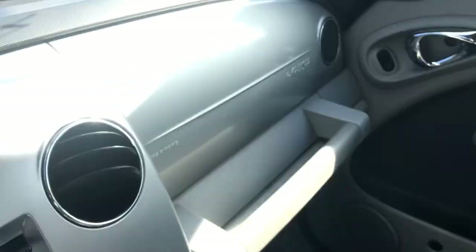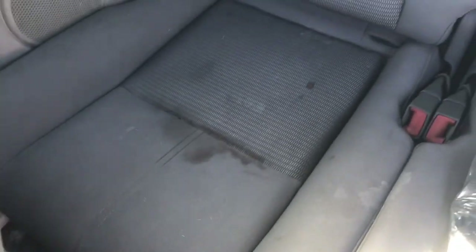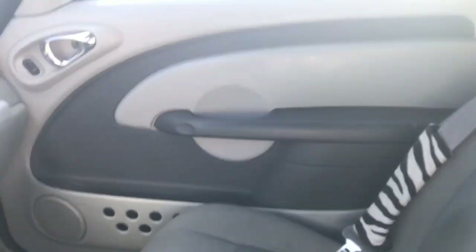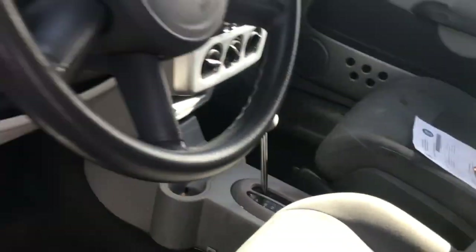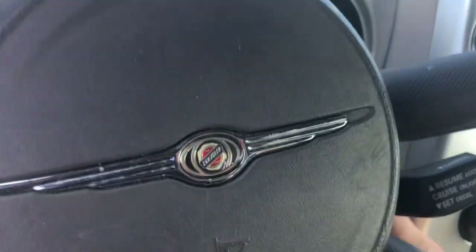The door panel over there looks good. Going across the top, I don't see any cracks on the dash or anything like that. Looking in the back, the seats also appear to be in really good condition. There's a little stain or something on the back seat, but in general it's a pretty nice looking car with 127,000 miles on it.